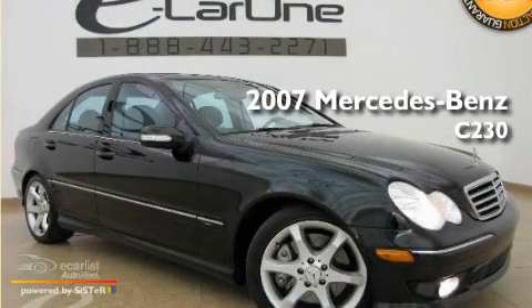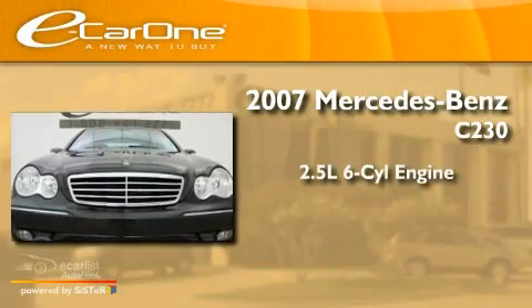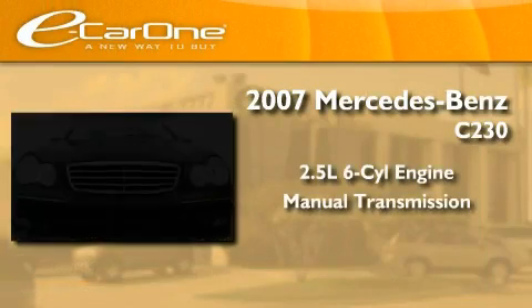This is a 2007 Mercedes-Benz C230. It has a 2.5-liter six-cylinder engine and a manual transmission.